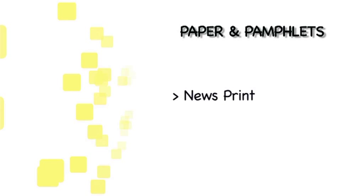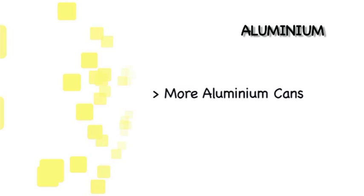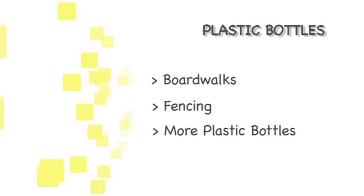Glass is recycled to produce fibreglass products and aggregates. Paper and pamphlets are recycled to produce newsprint. Steel cans are recycled to produce other steel products, and aluminium is recycled to produce more aluminium cans. Plastic bottles are recycled to produce many products, including boardwalks, fencing, and more plastic bottles. Cardboard is recycled to produce — you guessed it — new cardboard.